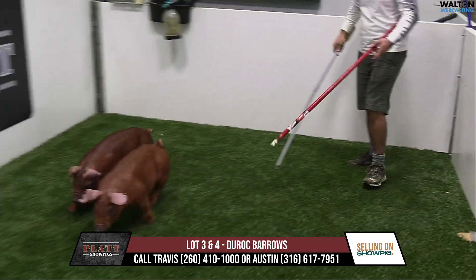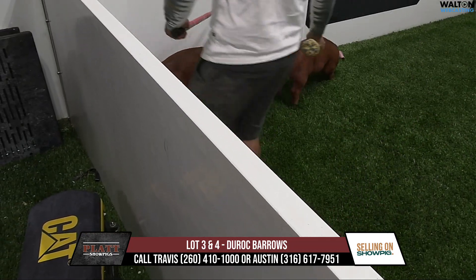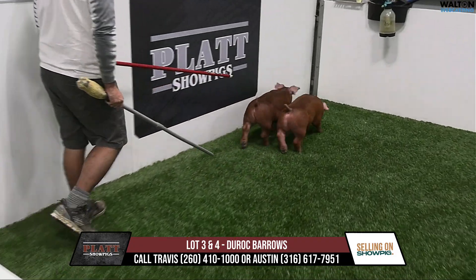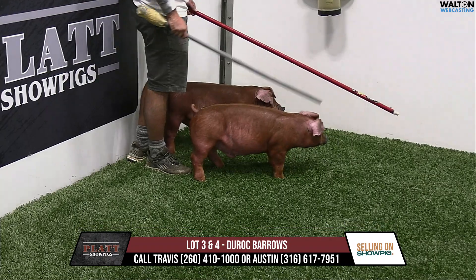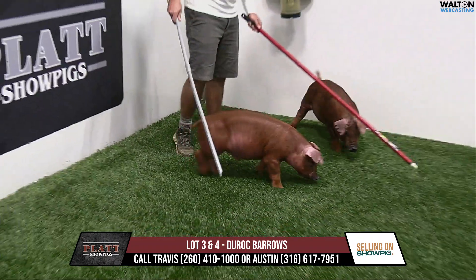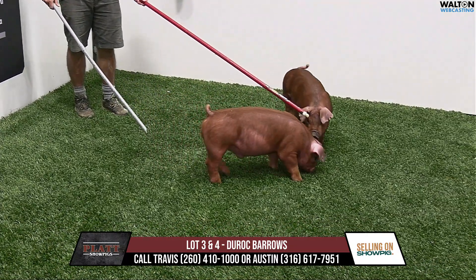They're sired by Deadliest Catch. Deadliest Catch is a Piranha son — actually a Piranha back on Creation's mom. A boar we bought online with Frank Kowiak there a year ago. I've got a couple litters out of him and really, really liked that pig. He had a rough life, but fit this sow extremely well.